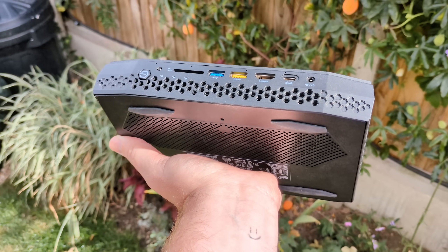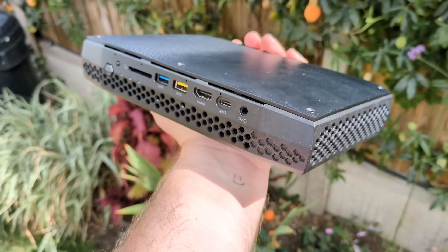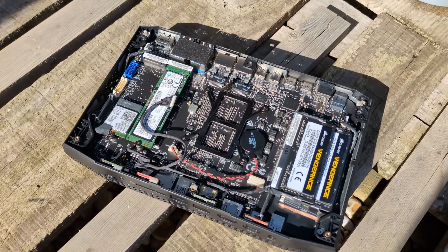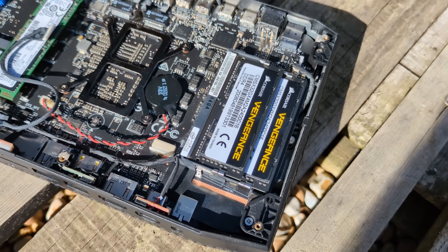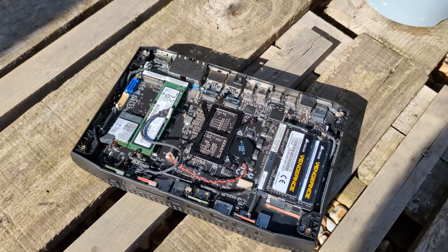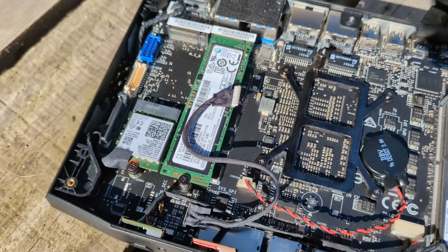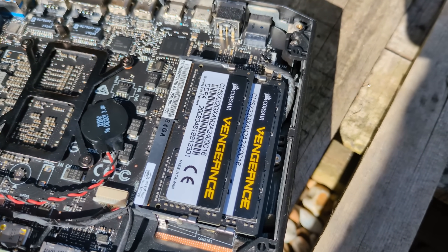Before we test some games, I should mention that this NUC came with 32 gigs of dual channel DDR4, 2400MHz to be precise. We can use faster stuff apparently, but I don't have any spare DDR4 on hand. The Vega GPU has its own 4 gigs of integrated HBM2 memory though, so it's not like some of the modern mini PCs we've tested with integrated solutions where system memory is shared and faster RAM makes frame rates higher. Some games will still benefit from faster system RAM, so I'll see if I can find some faster sticks.